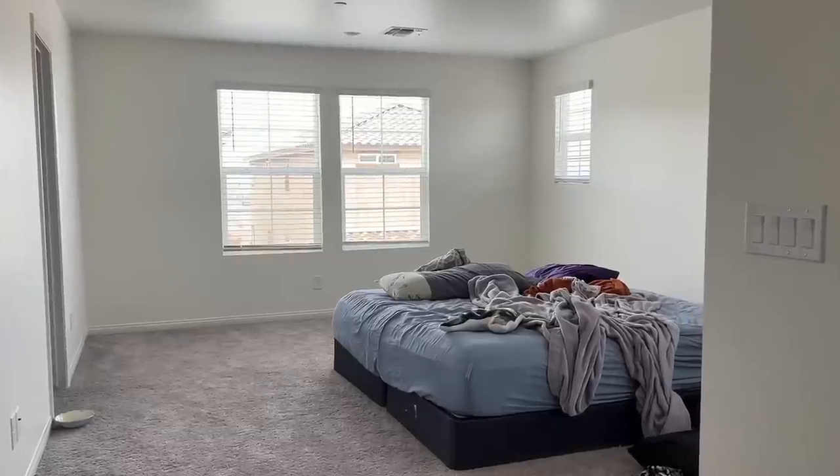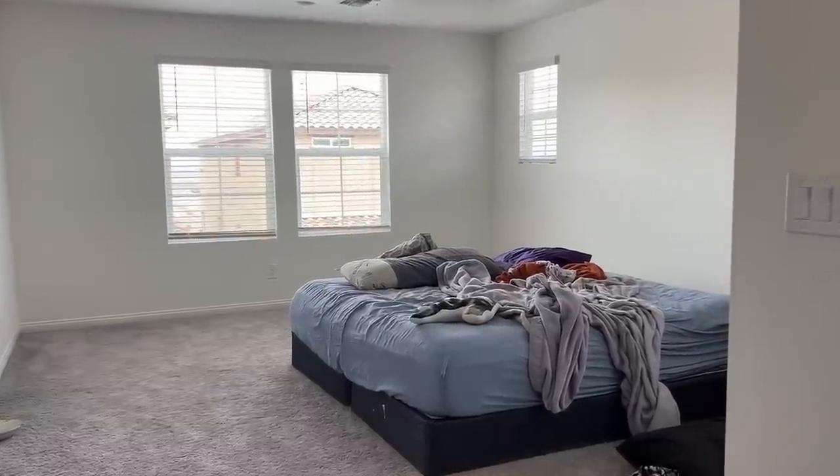Hey everyone, it's Arvind. Nobody asked, but today we are giving my brother and my sister-in-law's bedroom a makeover. We are in Vegas this weekend for this makeover, and my brother Aaron and his wife Chandra actually just moved into this home just a few weeks ago. It's their first home together, and I just know how hard they worked for this home.